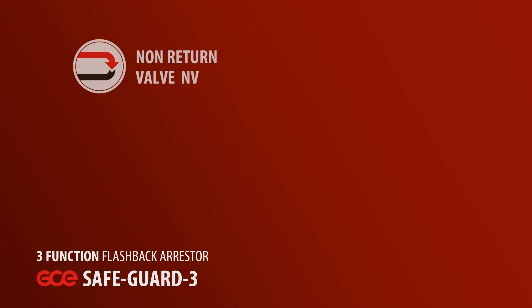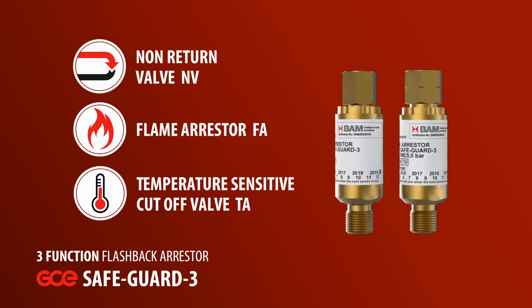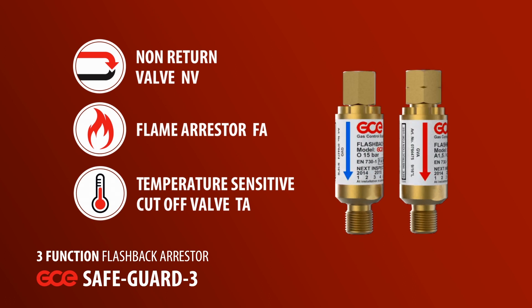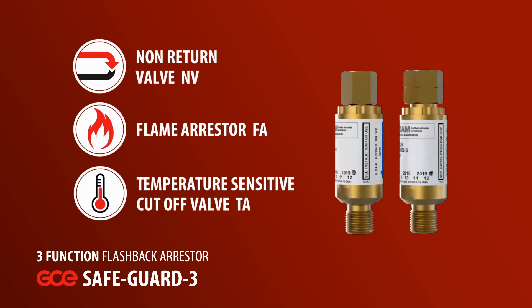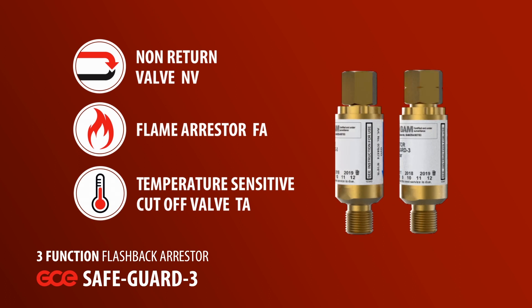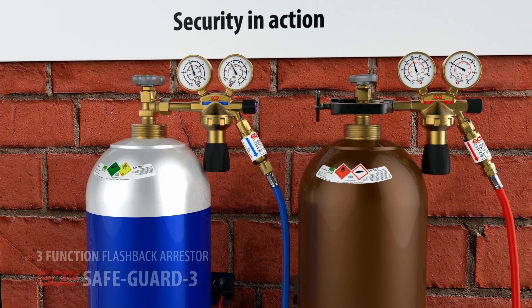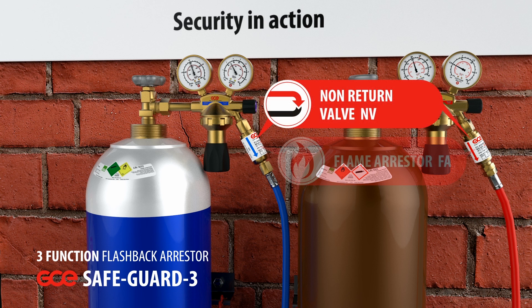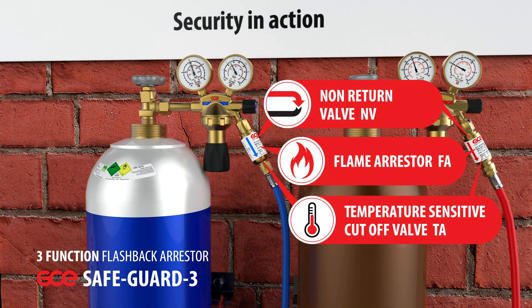The GCE Safeguard 3 is a triple function flashback arrestor fitted to the regulator outlet. In many countries, the fitting of a flashback arrestor has now become a legal requirement when using acetylene gas. In some countries, it is mandatory to fit flashback arrestors to both the oxygen and to the acetylene regulator. The GCE Safeguard 3 offers good levels of protection. It has the sintered flame arresting element together with a non-return valve, and also a temperature sensitive cutoff valve which activates in an elevated temperature environment and cuts off the gas flow.